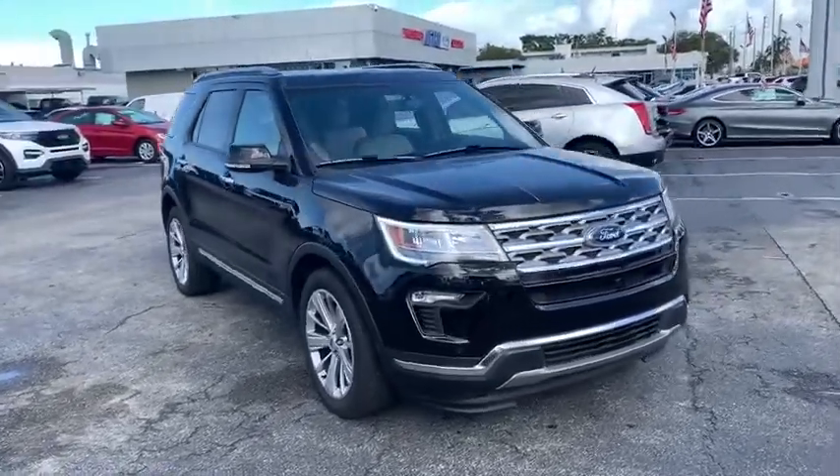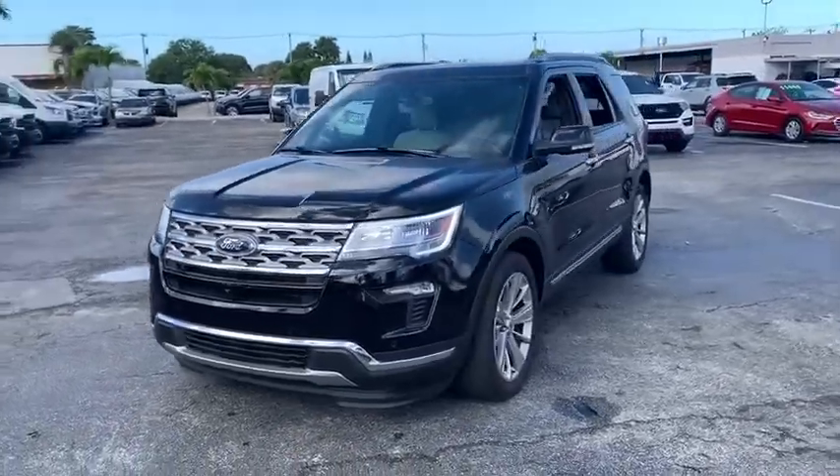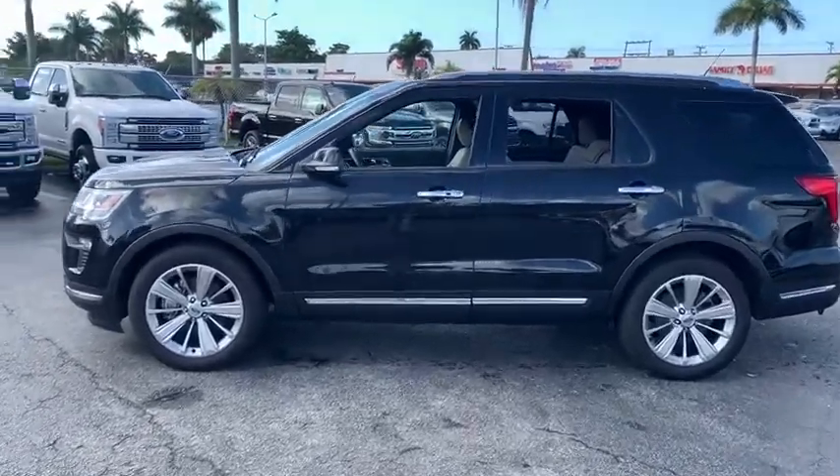Looking for the right vehicle? Check out the 2019 Ford Explorer. You've got a lot of capabilities to call on in a Ford Explorer. Don't underestimate your choices. This vehicle has less than 20,000 miles.